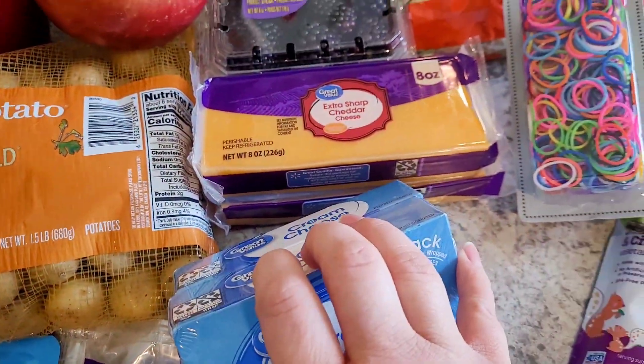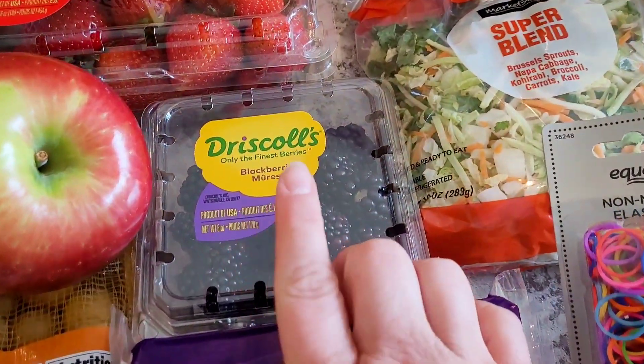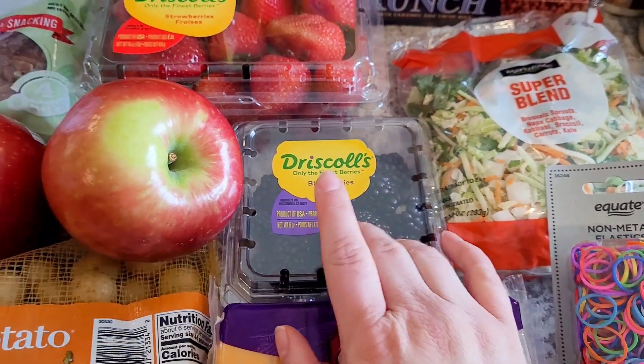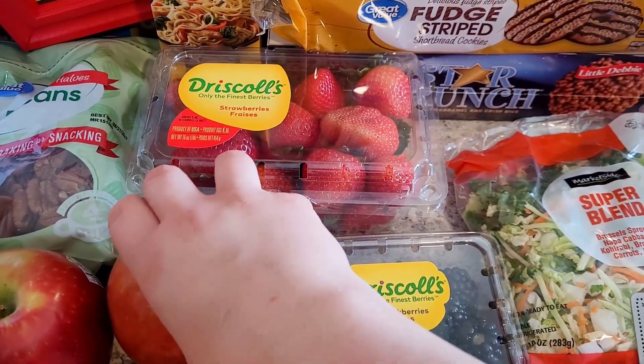Two blocks of extra sharp cheddar. Extra sharp goes further because since it's stronger, you can use less. I got Willow some blackberries — last week I bought some and within a day had to throw the whole container away, but these look good so I'm making sure she eats them today and tomorrow. These strawberries look really good too. It's hit or miss at our Walmart with the produce.